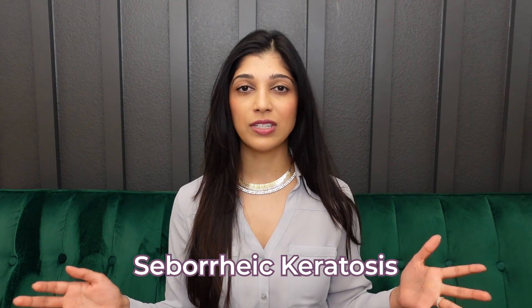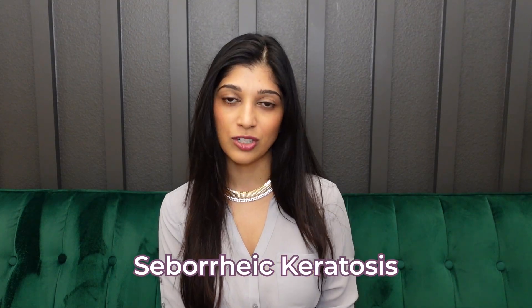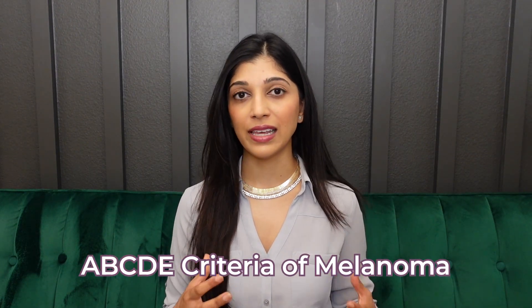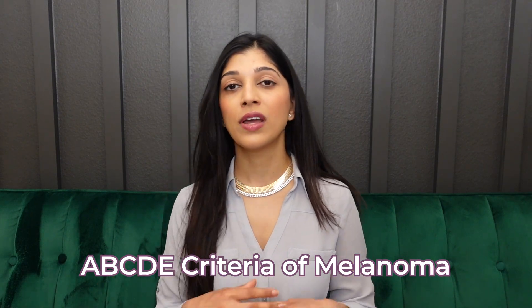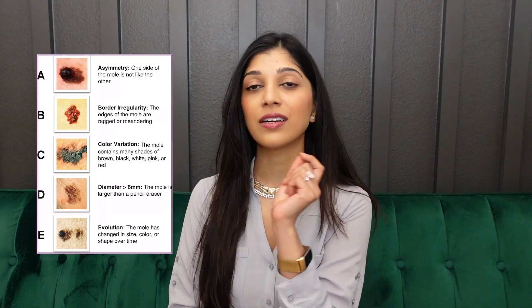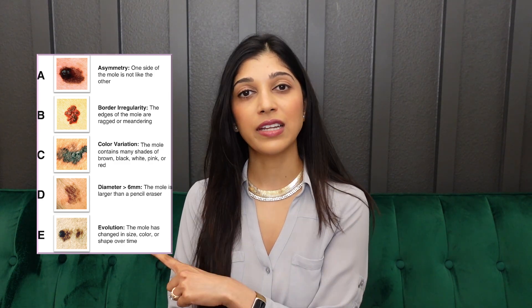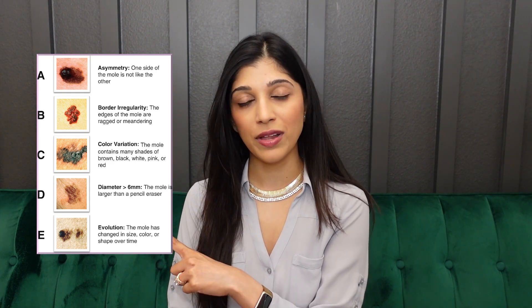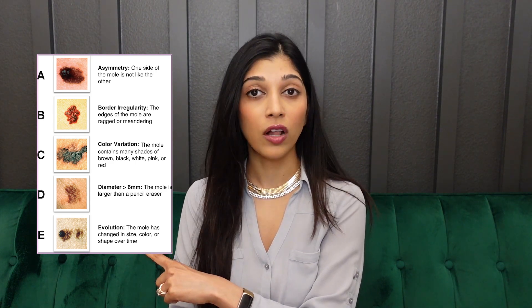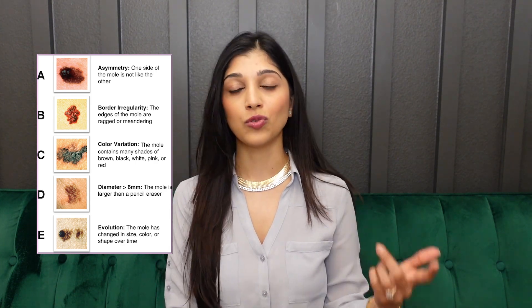Because seborrheic keratosis is such a long term, we're just going to call them SKs. When patients get SKs, they often get really worried because these growths look quite dangerous and they even meet the criteria of what we call the ABCDE criteria of melanoma — asymmetric, fuzzy borders, varying color, diameter greater than six millimeters (the size of a pencil eraser), or evolving. These are criteria that suggest you should get your mole evaluated by a dermatologist to rule out melanoma.